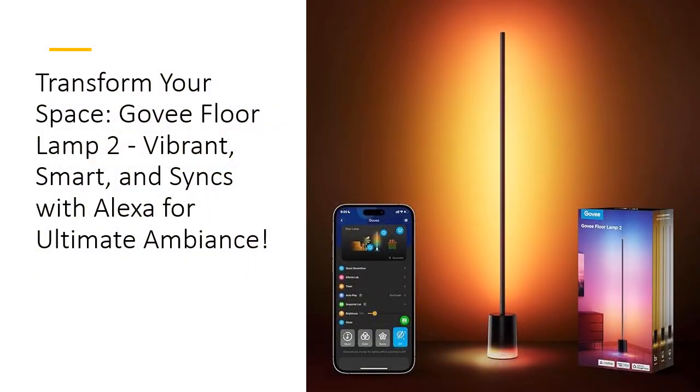Step into the future of lighting with the Gavi Floor Lamp 2. This sleek modern floor lamp is more than just a light — it's an experience. Featuring RGBICWW technology, the Gavi Floor Lamp offers multicolor displays, 1725 lumens brightness, and adjustable warm and cool whites. Perfect for any occasion, whether you're reading, working, or hosting a party, it's your go-to for stunning, customizable lighting that elevates your space.